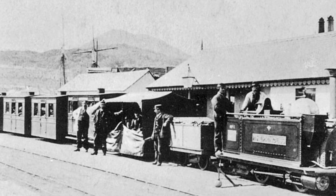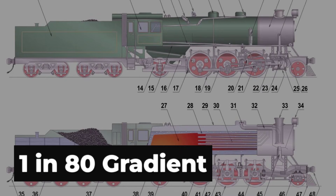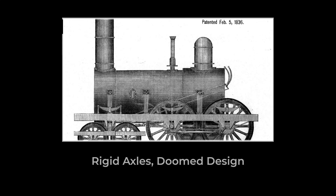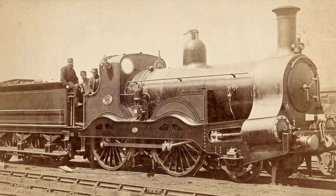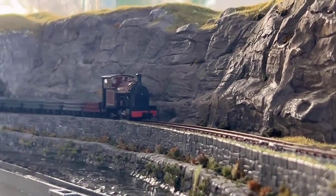Steam locomotives rely on the weight pressing their driving wheels to the track for traction — what engineers call adhesion. On a one-in-eighty grade, gravity saps that grip. If a locomotive's weight isn't perfectly balanced, or if too many wheels are just along for the ride instead of driving, the wheels begin to slip. Standard designs wasted precious weight on unpowered axles or trailing tenders, further reducing the force available to haul heavy loads uphill.